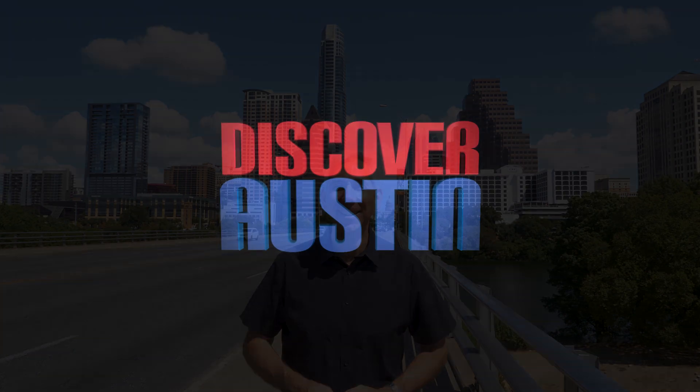I hope you enjoyed this episode of Discover Austin. So that you don't miss any future episodes, go ahead and subscribe to our channel. Bye!